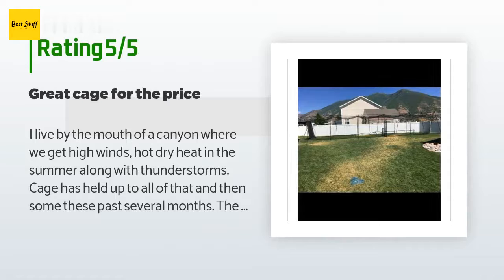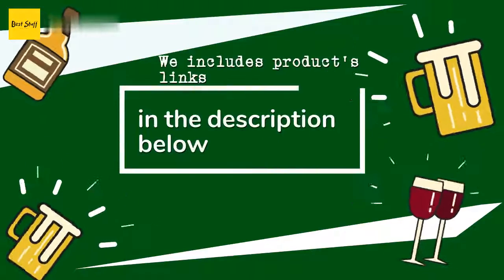A customer said: I live by the mouth of a canyon where we get high winds, hot dry heat in the summer, along with thunderstorms. The cage has held up to all of that and then some these past several months. The cage was easy to set up with me and four of my friends — only took us 30 minutes to get it up. The seller verified that the framework has a one-year warranty and the netting has a five-year warranty. I get snow in the winter and will be taking the cage down for this reason, but will put it up in the spring.